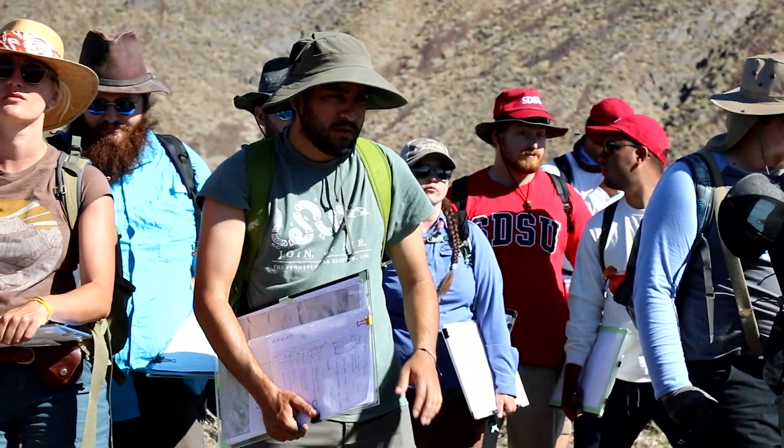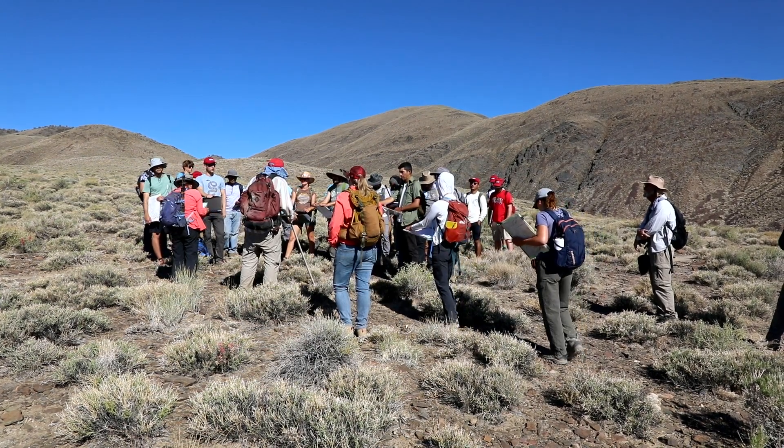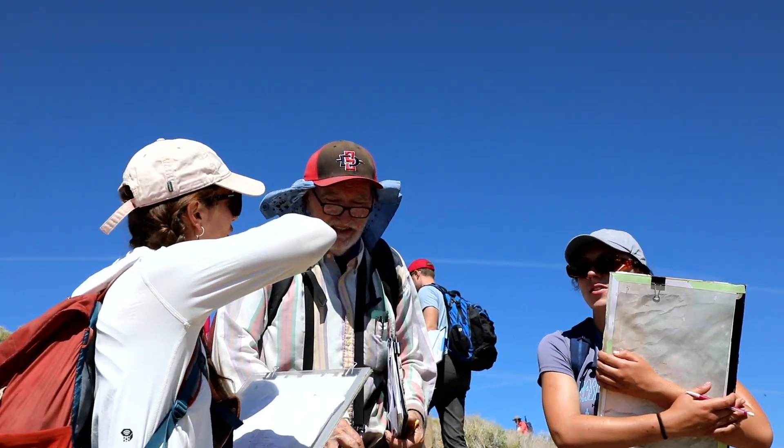San Diego State is one of the oldest geology departments in the state of California, and right from the beginning we've always had a very strong field program. We're really noted for this — we've been teaching this since the 1940s.